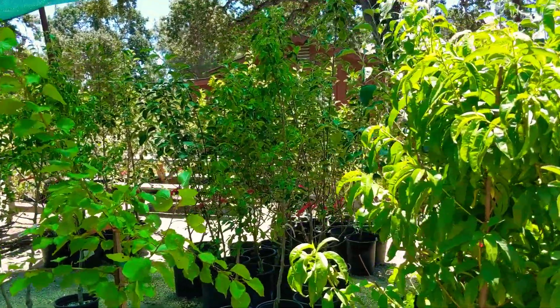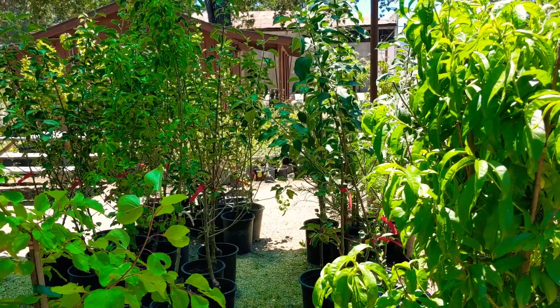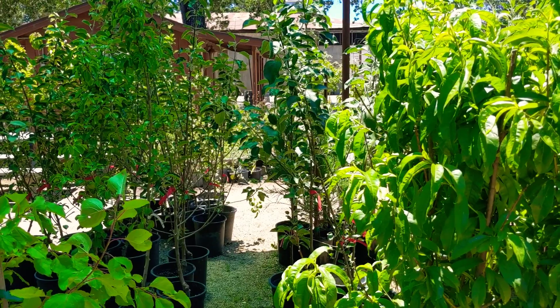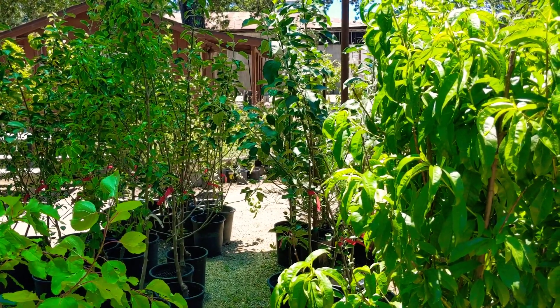Hey Mike, wouldn't it be cool to be able to go out into your own yard and pick fruit from your own trees? Yes, that would be wonderful. Here at Nature's Touch Nursery and Harvest, we can make that happen for you with the help of North County Trees. Tell me more, Melanie.